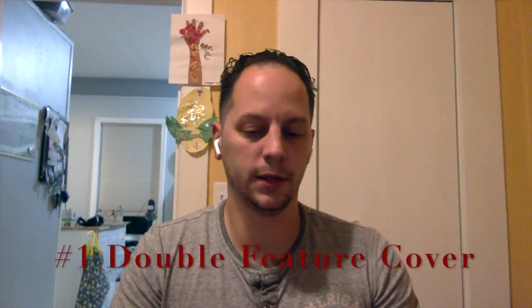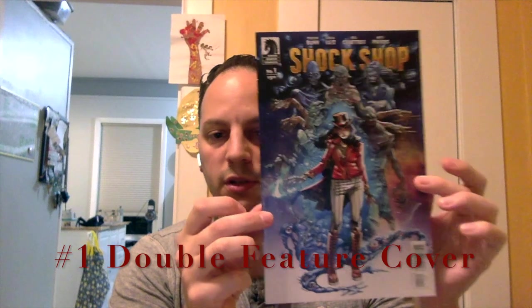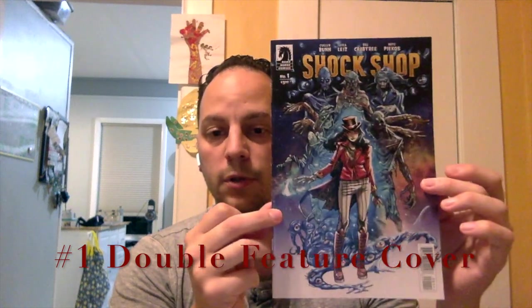First one is going to be probably one of the more obscure gimmicks, if you want to call it that. I don't know if I'd call it a gimmick or if it's just something different. I was watching Roger's video and he did show a double feature — I didn't even think about this as being a gimmick. I do have a double feature comic that came out a couple of years ago, and I do like my horror books. This is from Dark Horse Comics. This is Shop Shop number one.